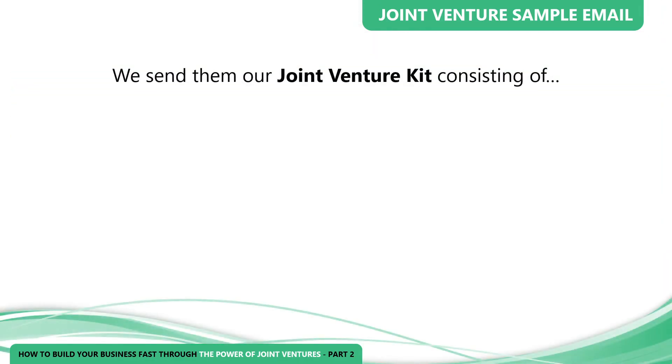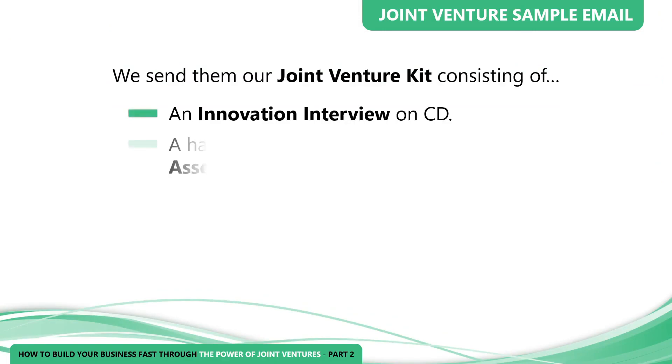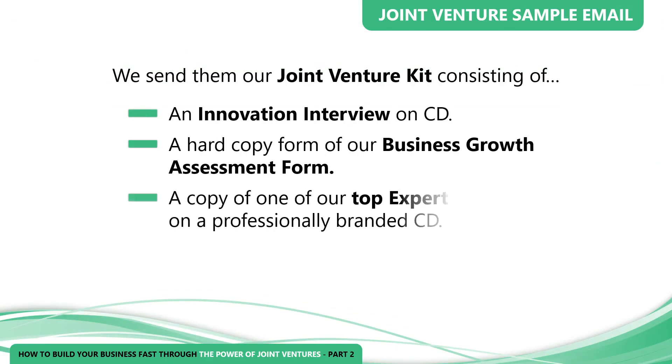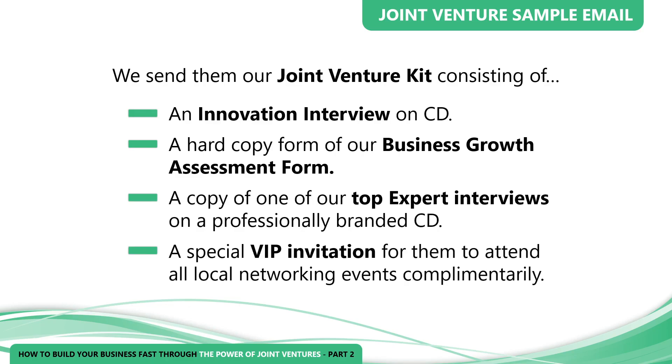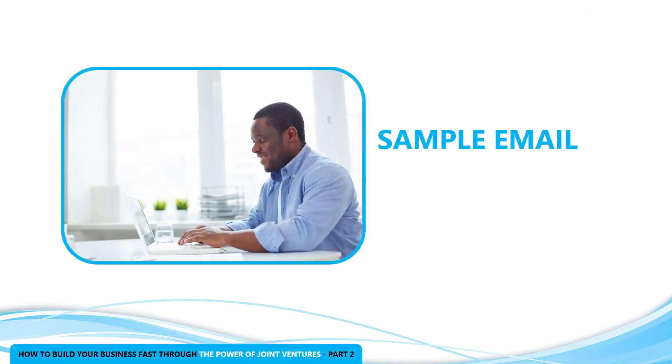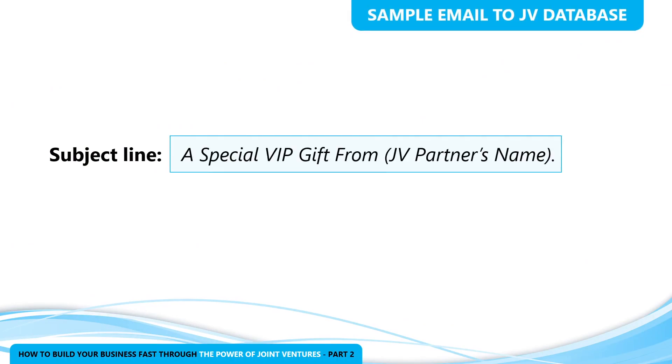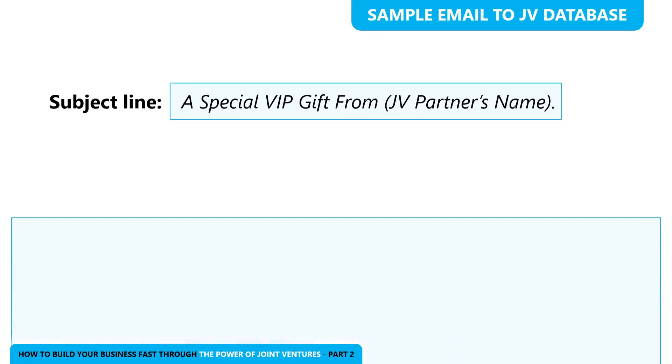We send them our joint venture kit consisting of an innovation interview on CD, a hard copy of our business growth assessment form, a copy of one of our top expert interviews on a professionally branded CD, and a special VIP invitation for them to attend all local networking events complimentary. Here's the email I ask them to review, edit, and then send to their database. The subject line says: 'A Special VIP Gift from [JV partner's name].'